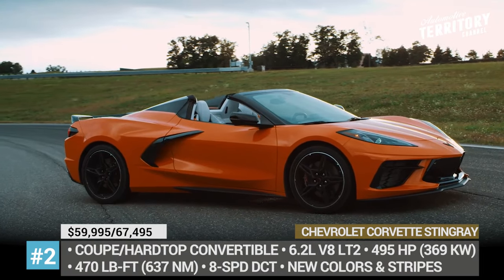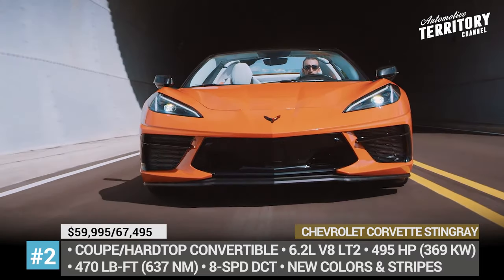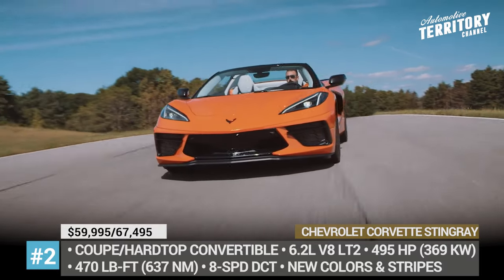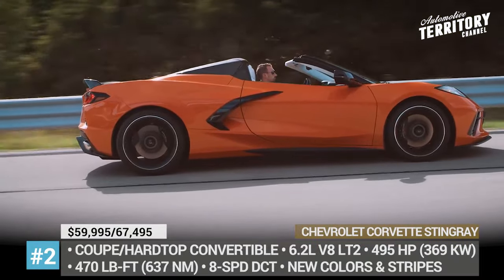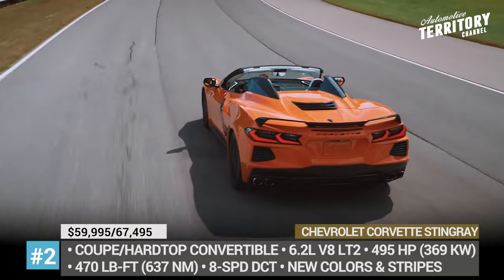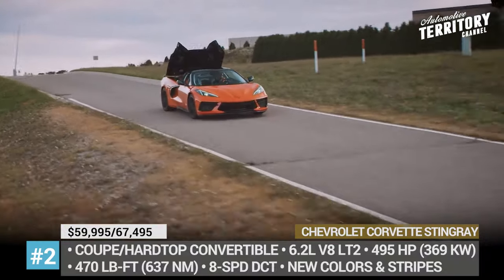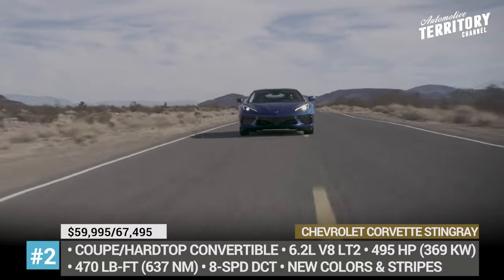Chevrolet Corvette Stingray C8. For nearly seven decades of its existence, the Corvette was a front-engine and a front-mid-engine sports car. But in 2020, it finally took a true mid-engine form, which was once imagined by Zora Arkus-Duntov. Powered by an enormous LT2 6.2-liter V8, the coupe and convertible yield 490 horsepower and 465 pound-feet channeled to the rear wheels via an 8-speed dual-clutch by Tremec.